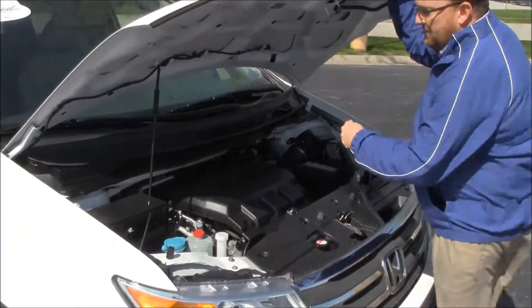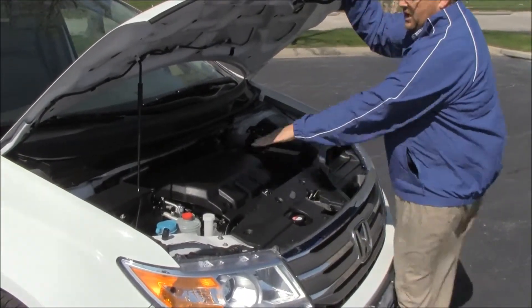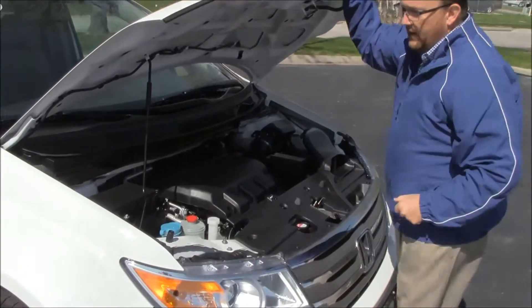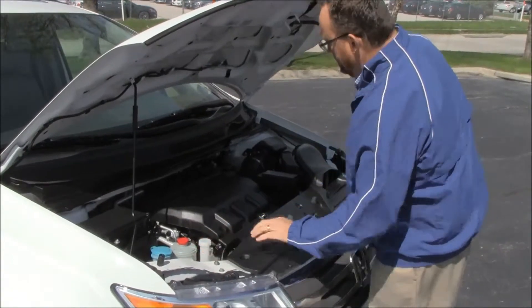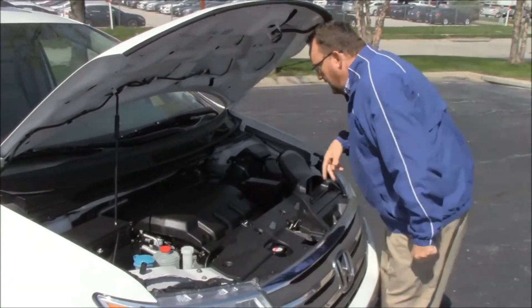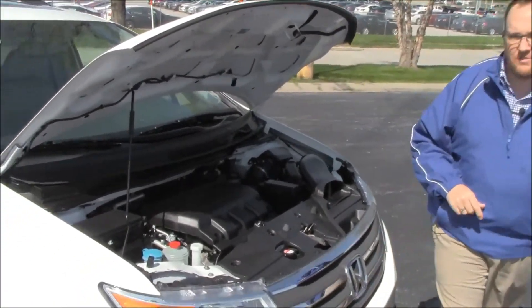Under the hood we have the 3.5L i-VTEC six-cylinder motor with variable cylinder management — it'll shut off up to half the cylinders at cruising speeds to help save on fuel. The Odyssey is front-wheel drive, with an easily accessible fuse box, clear reservoir for windshield washer fluid, power steering, engine cooling, power brakes, insulated dipstick for oil check and fill, a maintenance-free battery, easy access to the air filter, and the Odyssey is a five-star crash test rated vehicle.